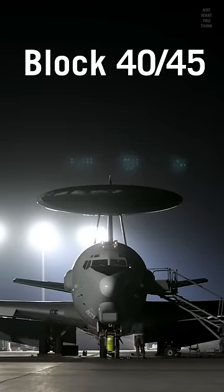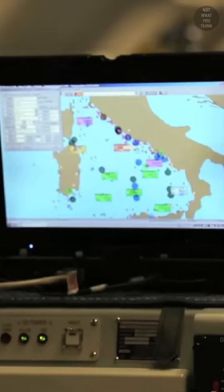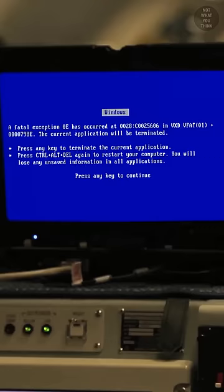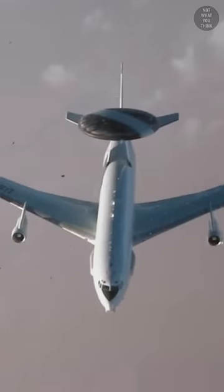In 2014, the E3s got a major upgrade. Get this — the DOS-like operating system was replaced with a Windows 95-like operating system. This upgrade extended the service life of the aircraft to 2035 at a cost of $2.3 billion.